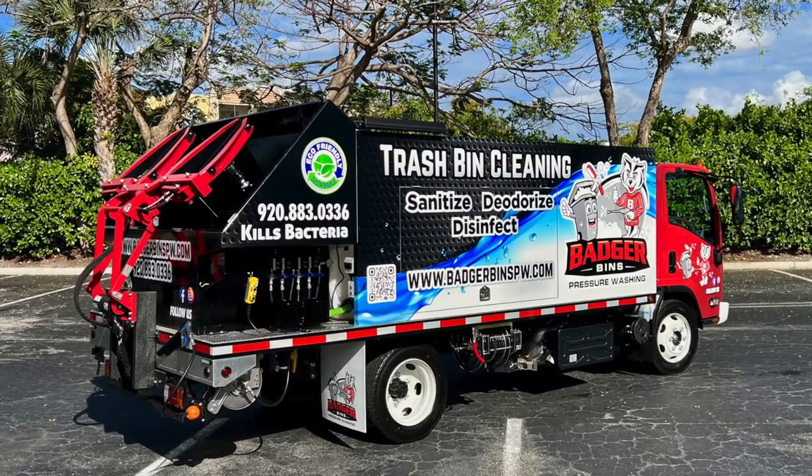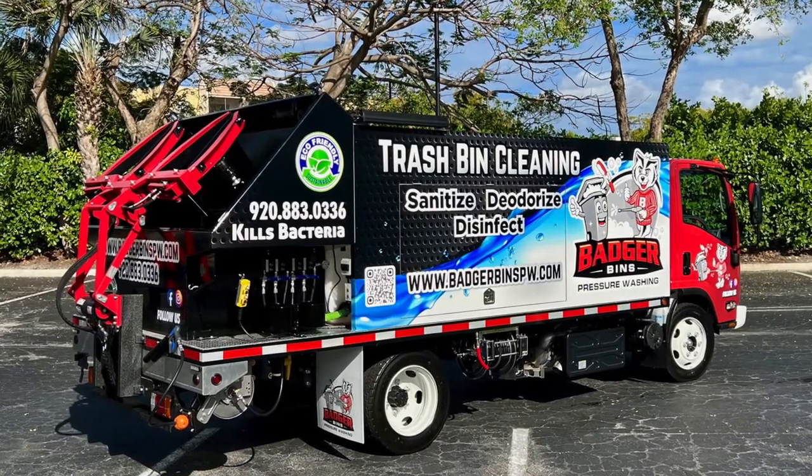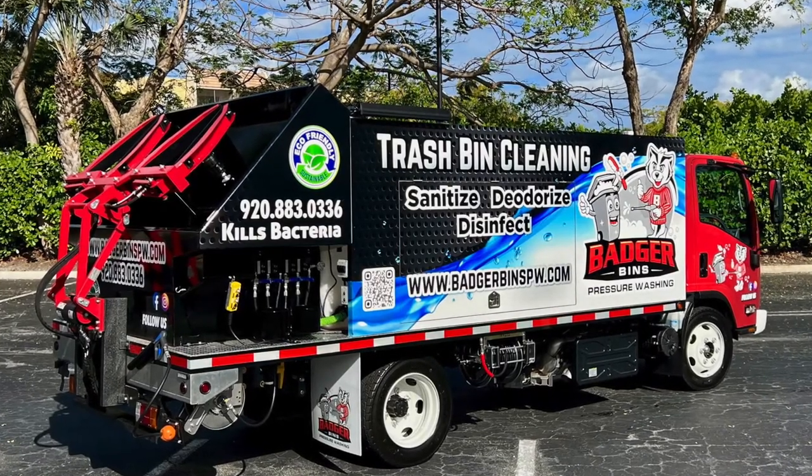There's one light mounted on the passenger side above the manifold and two lights on the back. Let me once again congratulate and thank Jennifer and her husband Leland for choosing Sparkling Bins. For more information about this great emerging business, check out our website sparklingbinsbusiness.com.